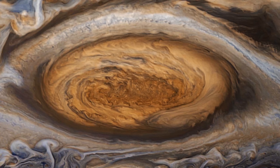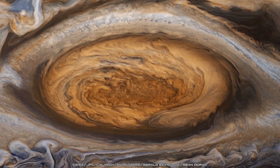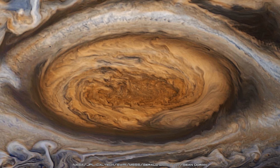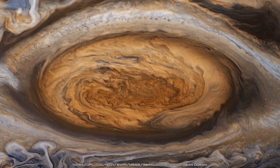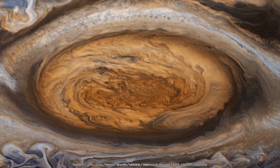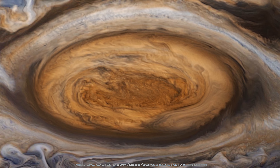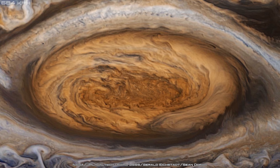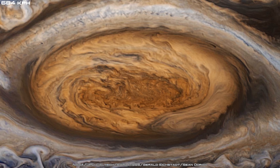The Great Red Spot is a giant anti-cyclone that rotates counterclockwise in the southern hemisphere of the planet, and it is so big it could engulf the entire Earth. Like a tropical cyclone, the Great Red Spot's centre would be relatively calm, but further out the winds would rage at speeds of up to 425 miles per hour.